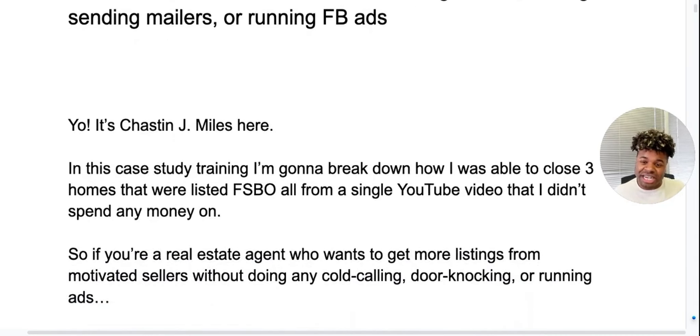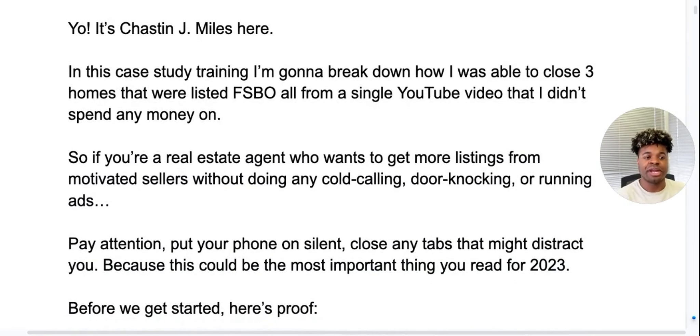I'm Chastin J. Miles, and in this case study training, I'm going to break down how I was able to close three homes that were all listed for sale by owner from a single YouTube video that I didn't spend any money on. So if you're a real estate agent who wants to get more listings from motivated sellers without cold calling, door knocking, or running ads — pay attention, put your phone on silent, close any tabs that might distract you, because this could be the most important thing that you read in 2023.